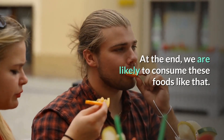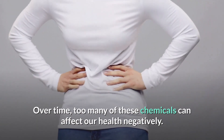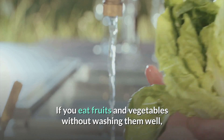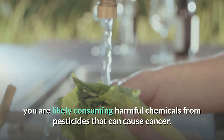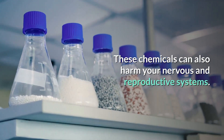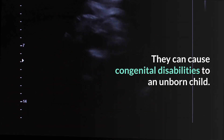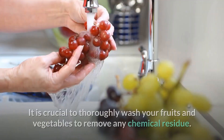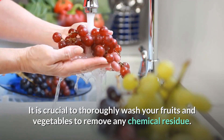At the end, we are likely to consume these foods like that. Over time, too many of these chemicals can affect our health negatively. If you eat fruits and vegetables without washing them well, you are likely consuming harmful chemicals from pesticides that can cause cancer. These chemicals can also harm your nervous and reproductive systems and cause congenital disabilities to an unborn child. It is crucial to thoroughly wash your fruits and vegetables to remove any chemical residue.